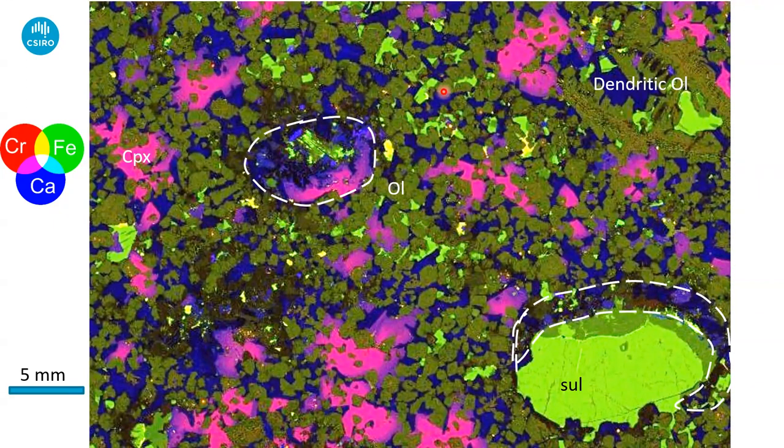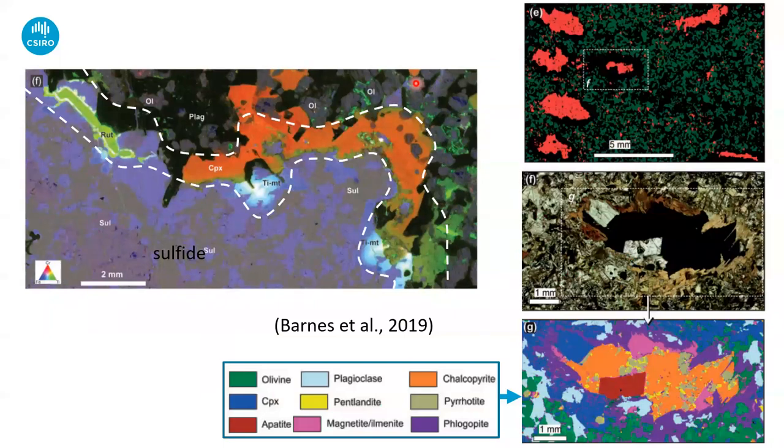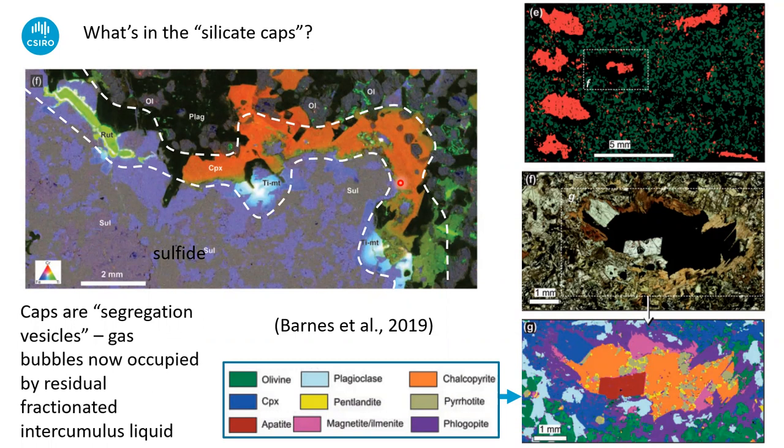The clinopyroxenes here are really strongly zoned — they've got chromium-rich cores and chromium-poor, titanium-rich margins. They grow into the edges of these silicate caps, so clearly the silicate melt is being pushed into the residual space left by the vapor bubbles. This is a well-known phenomenon in volcanic rocks called segregation vesicles — widespread in basalts. One important aspect of making these textures so well-developed at Norilsk is that you have a pressure increase after the accumulation of the drobbles, and that's what causes this silicate melt to migrate into the drobbles.